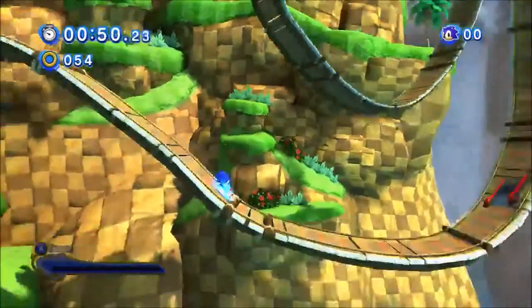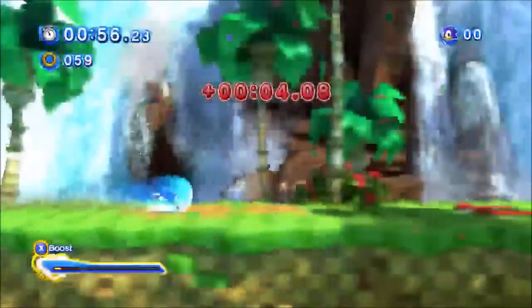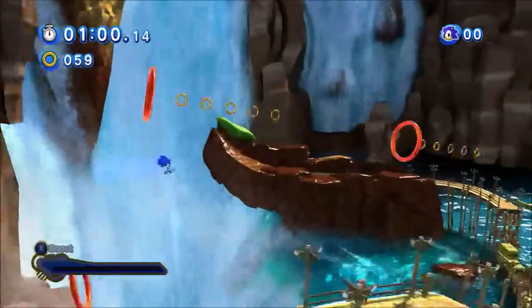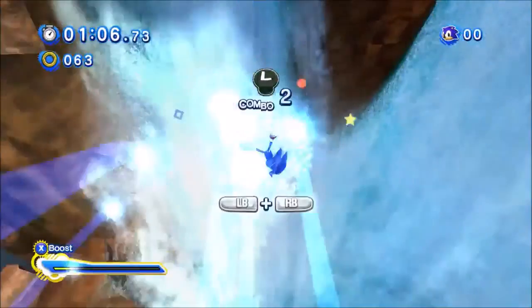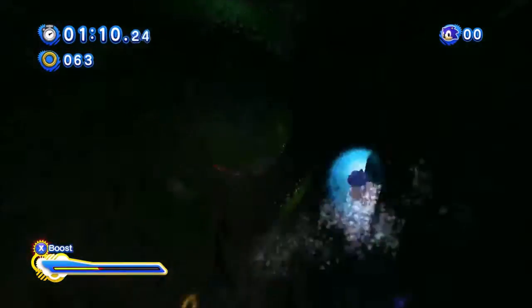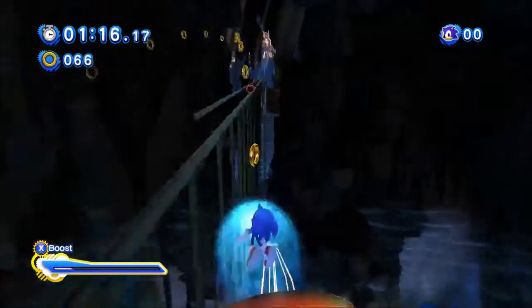Sonic Generations is probably a whole lot better on PC. I'd have to give Sonic Generations on PS3 just about a sub. Now, hold on — before you ask about the PC version, I want to mention: it's only a point less in the PC version because of the controller input lag. They're almost the exact same game.